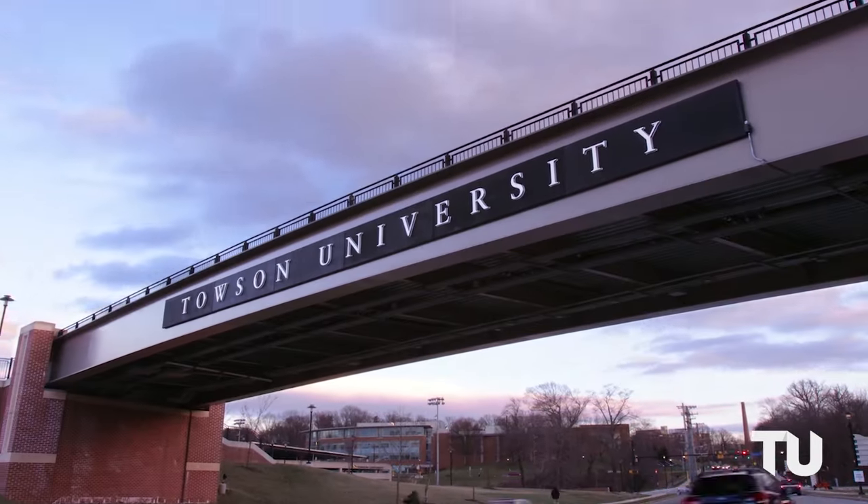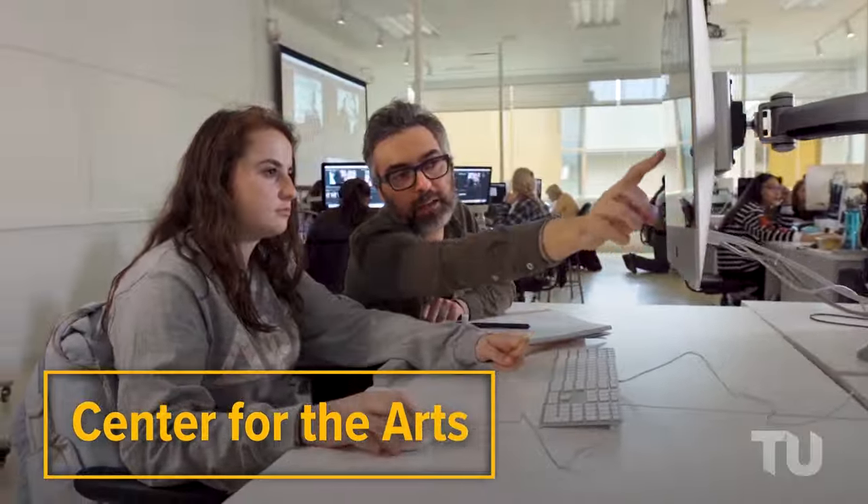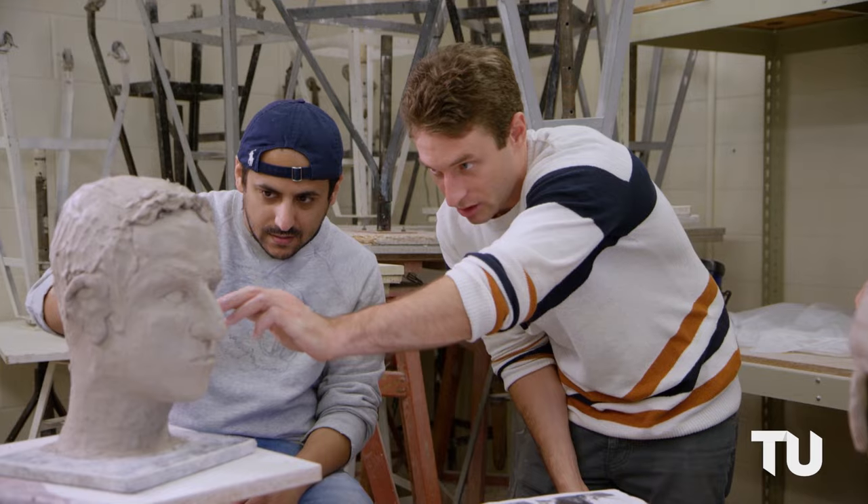Over the West Village Bridge is the academic precinct. As you cross, you'll pass our Center for the Arts, filled with studios, theaters, galleries, and classrooms for the College of Fine Arts and Communication.